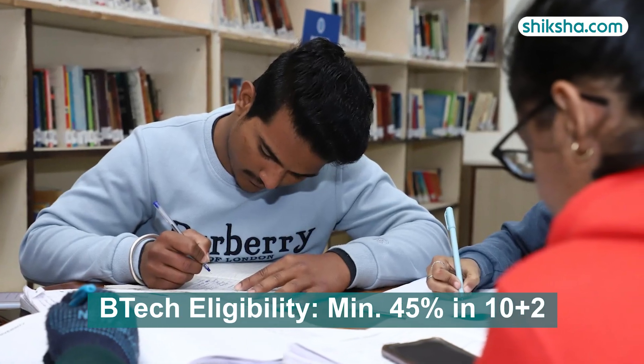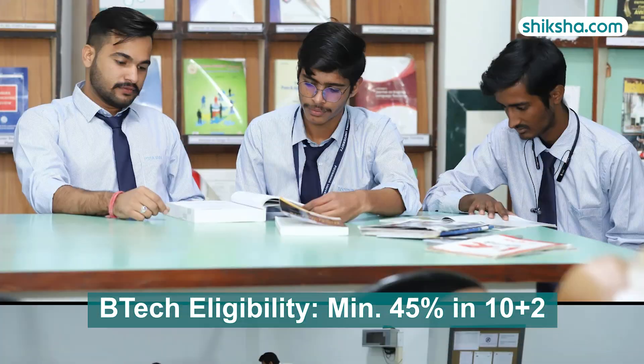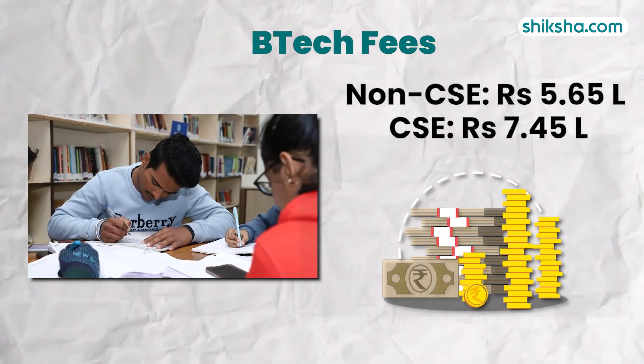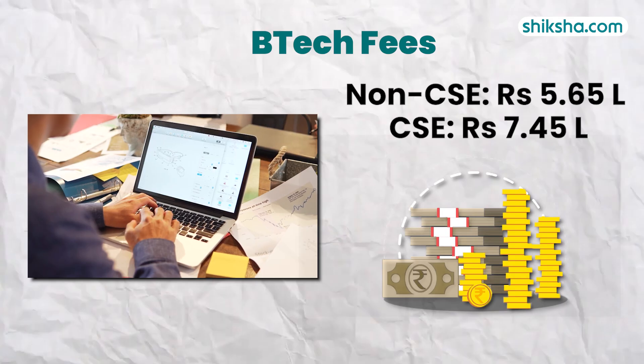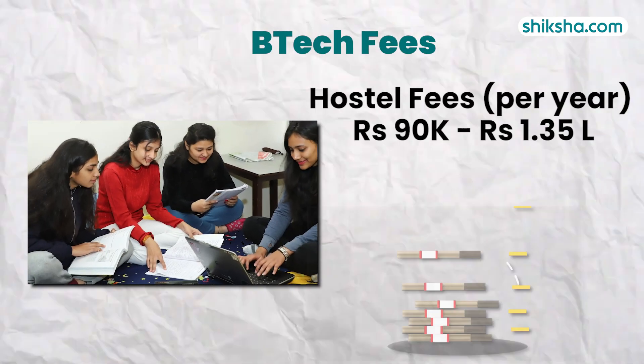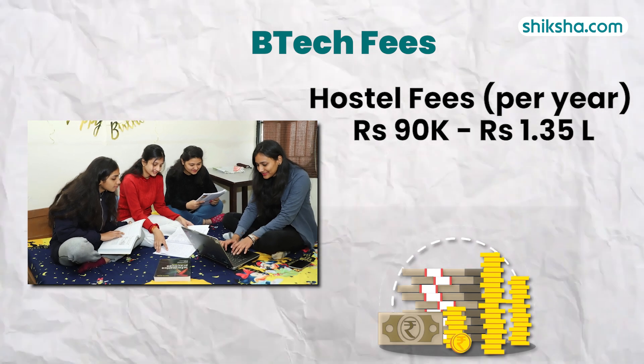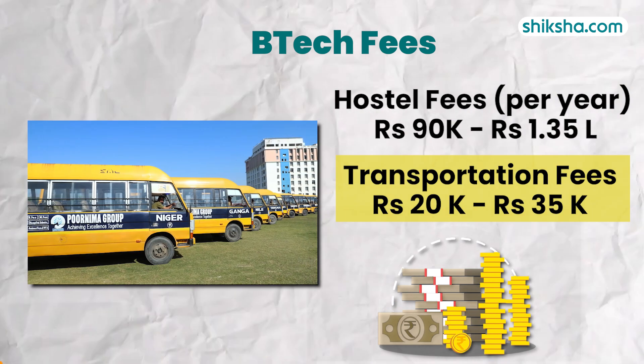Eligibility requires 45% in 10+2, and admission is directly based on merit. The total fees for the four-year program range between 5.65 to 7.45 lakhs for non-CSE and CSE respectively. Hostel fees range from 90,000 to 1,35,000 annually, with transport fees varying from 20,000 to 35,000 based on the route.